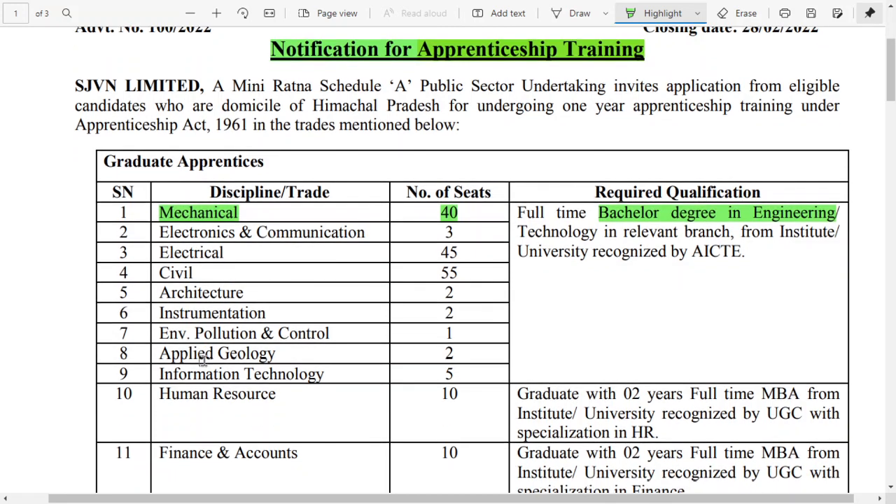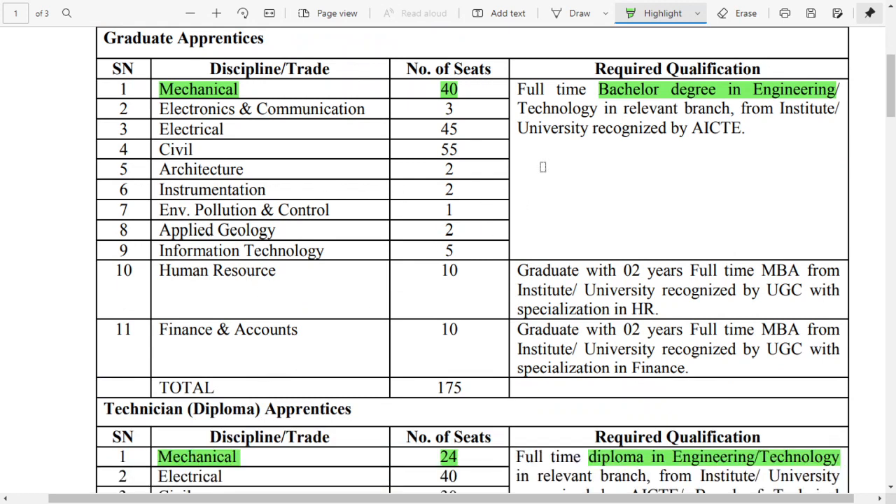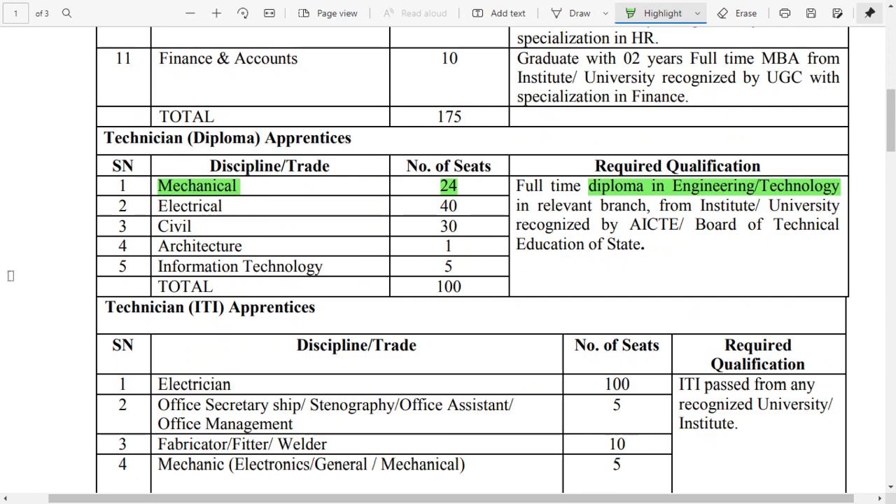Similarly, for electrical, civil, architecture, instrumentation, and other branches, they have also mentioned details. If you belong to any of those branches, you can check the detailed notification. Going ahead with the diploma apprenticeship, they have also released a diploma apprenticeship program — for mechanical, there are a total of 24 posts.